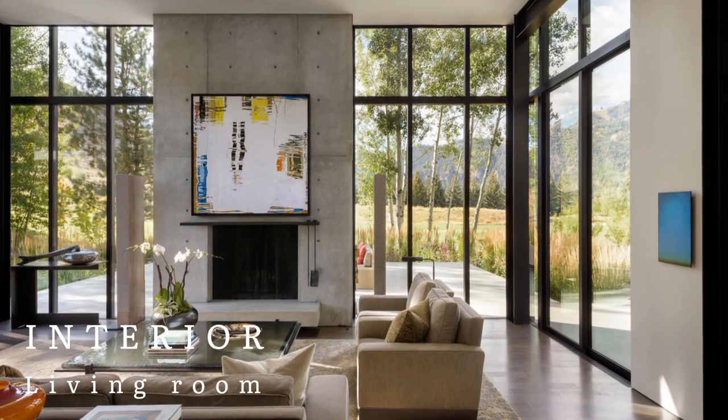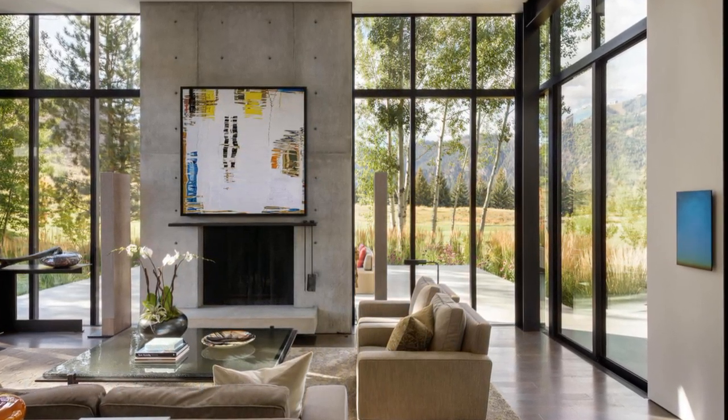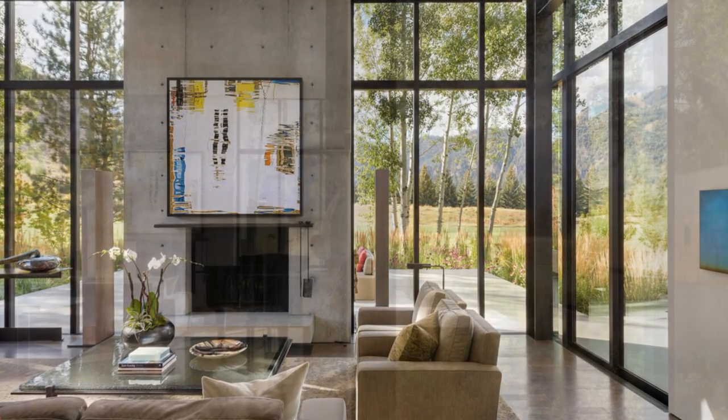In the living area, a panel-formed concrete fireplace anchors the space inside, while also serving the exterior deck just outside, which floats out above the landscape.